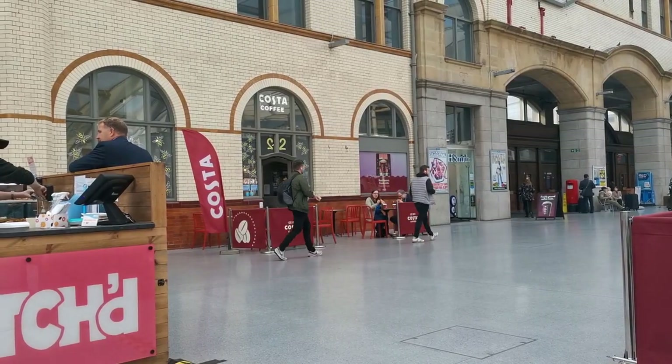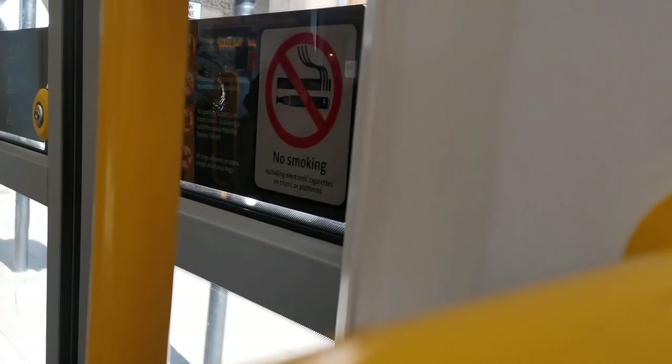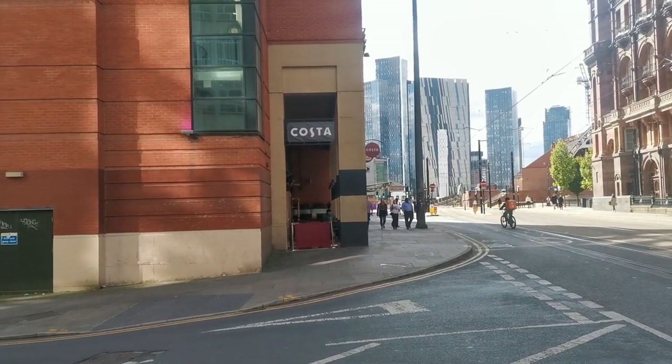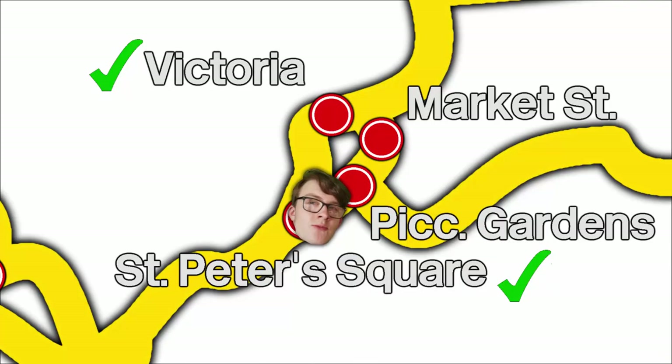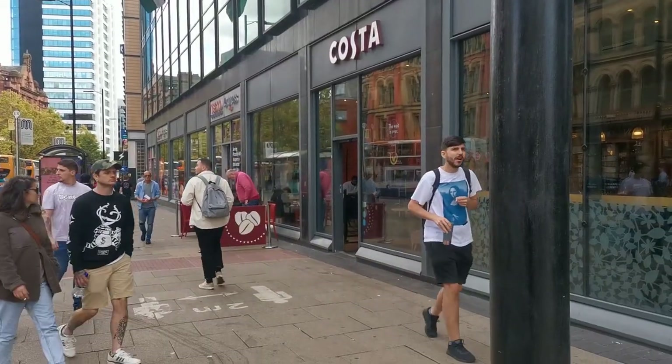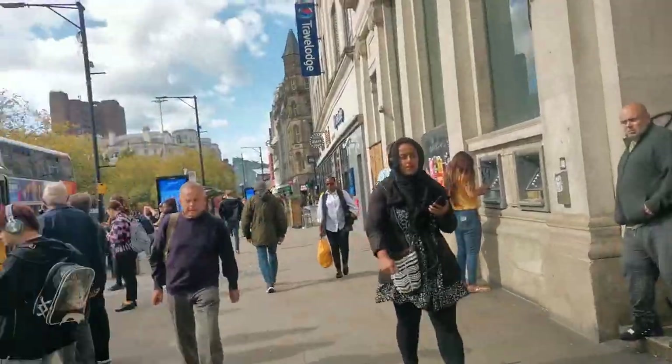We already have one ticked off — the one in Victoria. I decided I would cover all the city centre stops first, then work my way through the outer ones. First I'm heading to St Peter's Square. Alright, St Peter's Square — found the Costa, it's here. Next up is Piccadilly Gardens, just a 200-metre walk down the road, so I'm not going to bother getting the tram. Alright, that's Piccadilly Gardens done, and another one is Market Street, which is just around the corner.